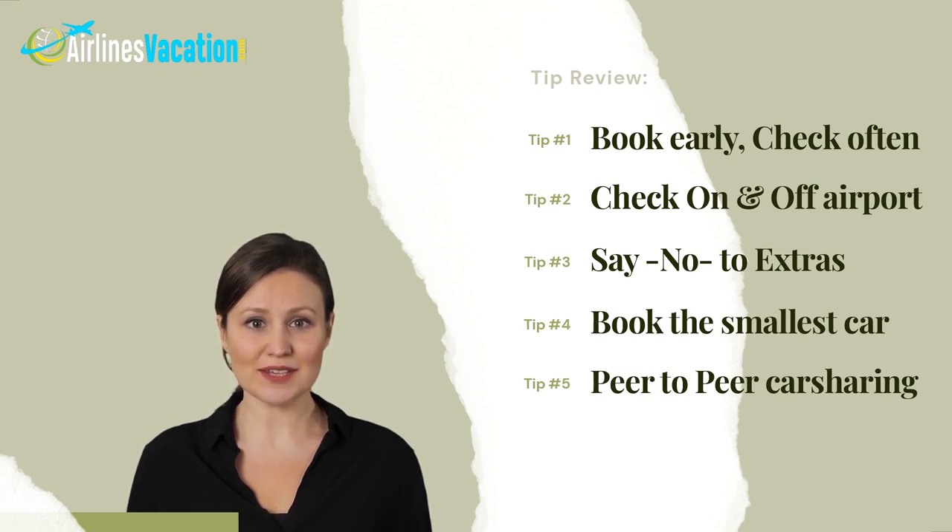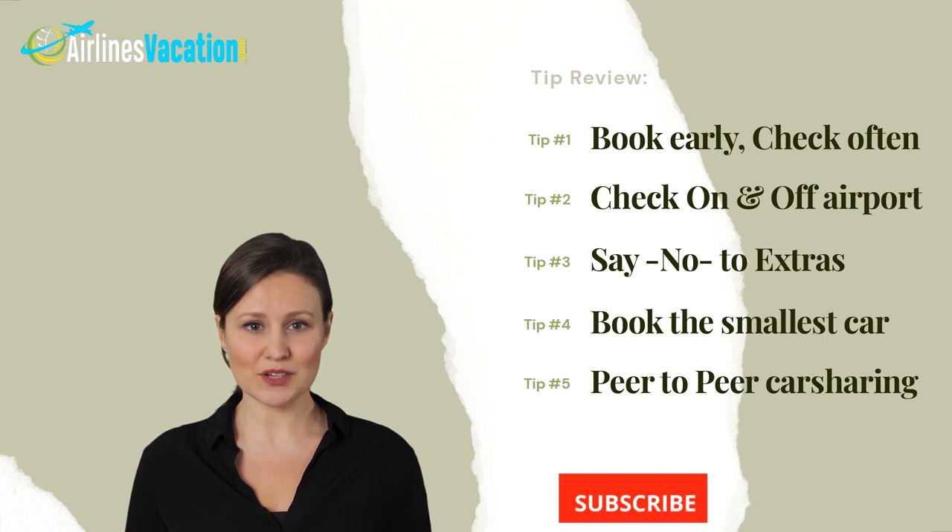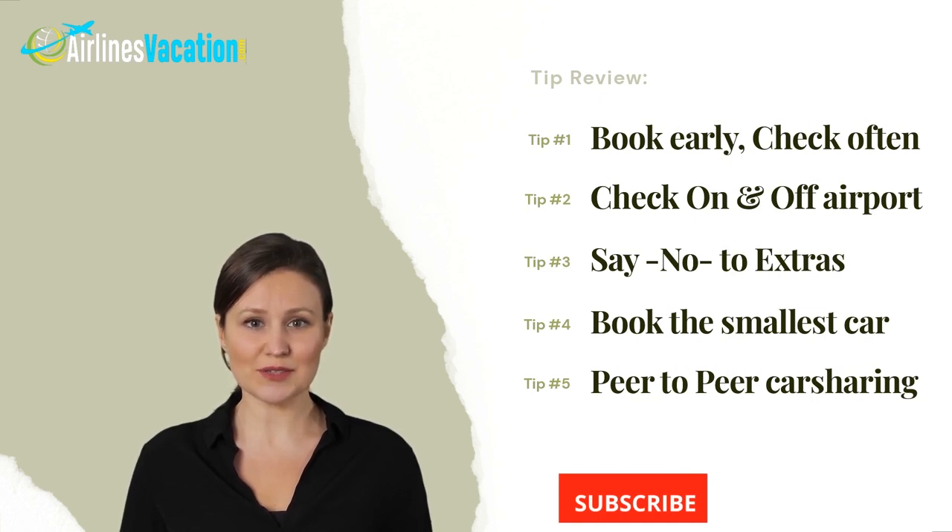That's it for today's video. If you find this content useful, please subscribe to our channel and turn on notifications. Visit our website airlinesvacation.com to find the best rental prices on luxury, economy, and family rental cars. If you have any tips we didn't mention, leave a comment below — we love to hear from you. Until next time, thank you for watching!